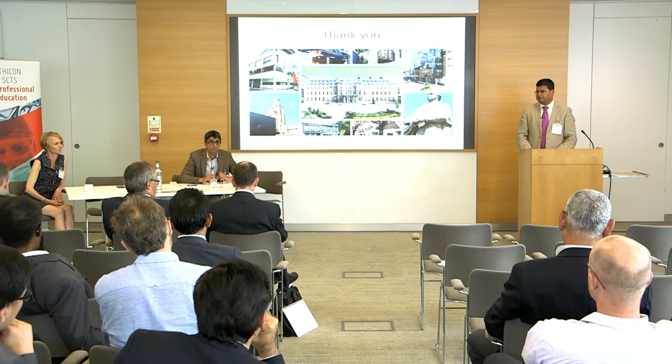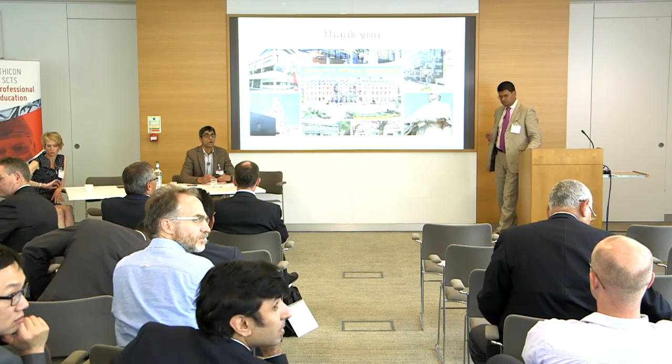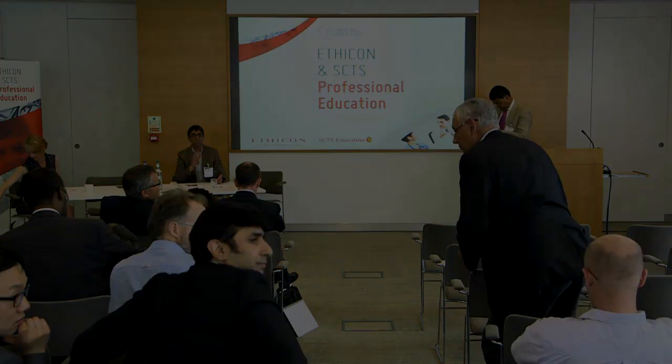The chair calls a five-minute coffee break to allow the session to stick to schedule before the next presentation.